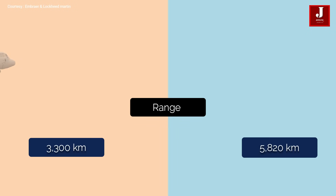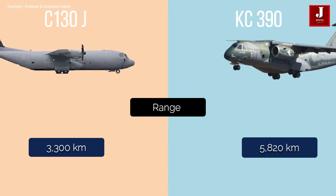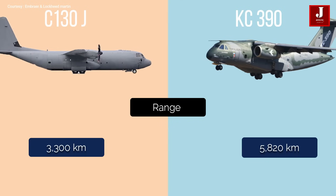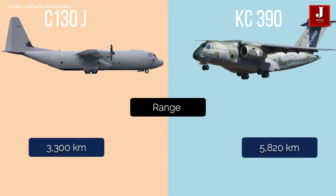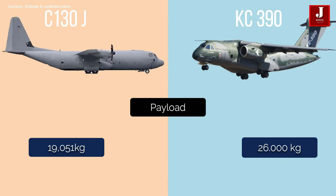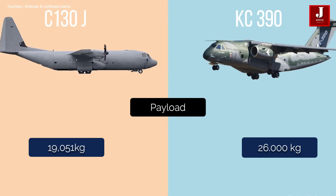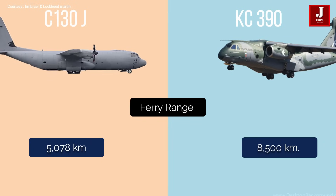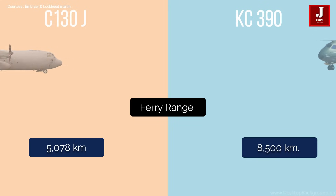The C-130J has a 3,300 kilometer range and weighs 15.5 tons, whereas the KC-390 has a 5,820 kilometer range and weighs 15 tons. The KC-390 can cruise at 870 kilometers per hour, while the C-130J cruises at 644 kilometers per hour. The KC-390 has a payload of 26,000 kilograms compared to the C-130J's 19,051 kilograms. The KC-390's ferry range is 8,500 kilometers, compared to the C-130J's 5,078 kilometers.